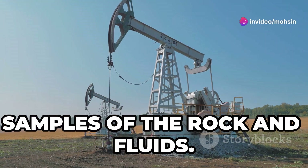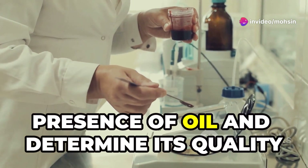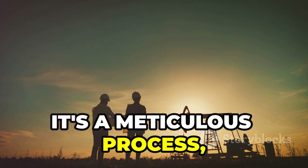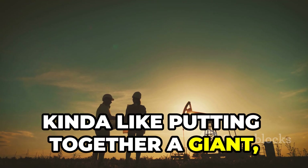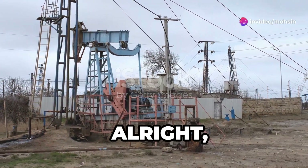Once they've narrowed down the search, it's time to gather more information. Exploratory wells are drilled to get samples of the rock and fluids. Scientists analyze these samples to confirm the presence of oil and determine its quality and quantity. It's a meticulous process, kind of like putting together a giant underground puzzle.